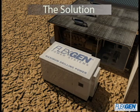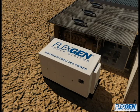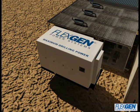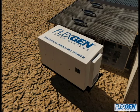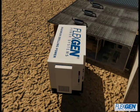FlexGen Power Systems' Solid State Generator maximizes a drill rig's power and efficiency by discharging bursts of instantaneous power during peak demand, charging during low loads, and allowing the generators to operate at a higher average load during the entire drilling cycle.